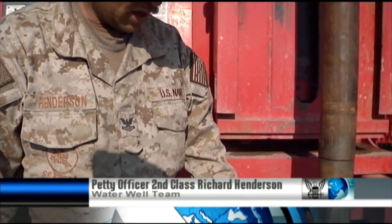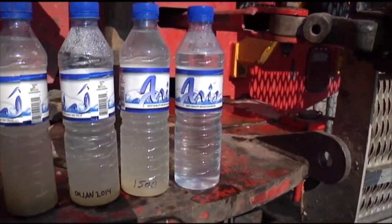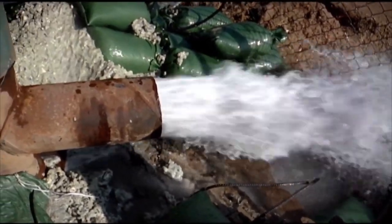If you look at our samples here, the first one you see is when we first started the well, progressing throughout the day, and then today. We continue running the water to try to clear it up even more and try to get a good quality water. We want to produce as much water as possible, but our number one goal is a good, clear quality of water.